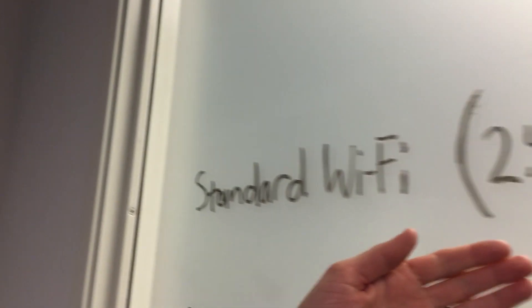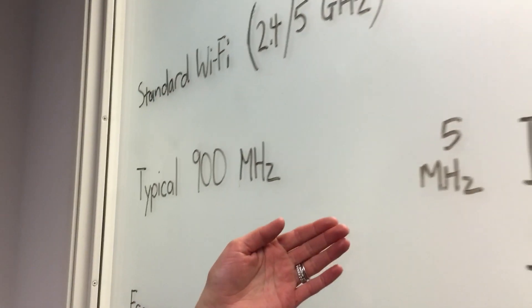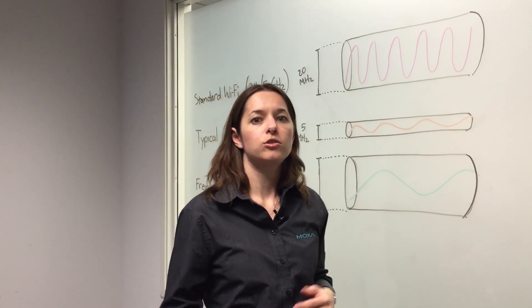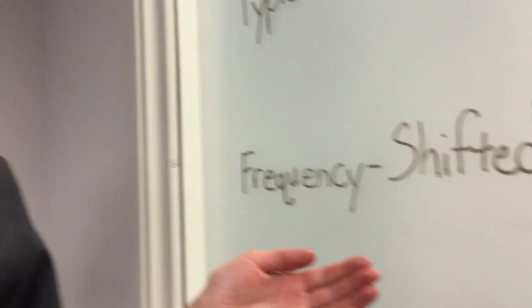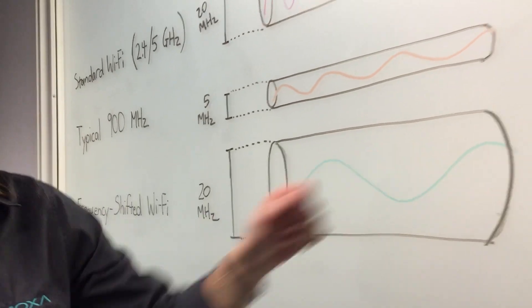Standard Wi-Fi operates at 2.4 and 5 GHz and has a channel width of 20 MHz. The shorter wavelength of Wi-Fi tends to limit the communication distance it can cover. Typical 900 MHz installations will usually have a channel width of around 5 MHz, which drastically limits the amount of bandwidth available for use. The benefit of 900 MHz is that the longer wavelength gives you a much greater communication distance than standard Wi-Fi. Frequency-shifted Wi-Fi combines the best of both worlds — we take the 20 MHz channel width of traditional Wi-Fi and add that to the longer wavelength of 900 MHz communication, allowing both long distance and high bandwidth at the same time.